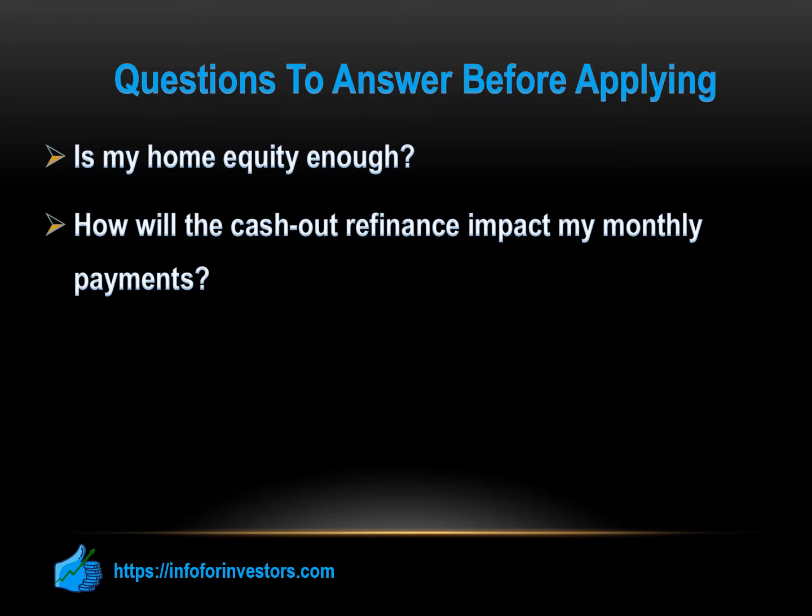If you are using the cash-out refinance to pay off a high-balance, high-interest credit card, what you save on interest payments may help cushion the effects of a higher cash-out mortgage payment.